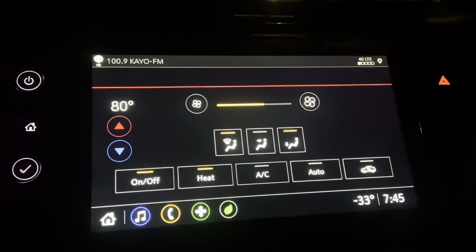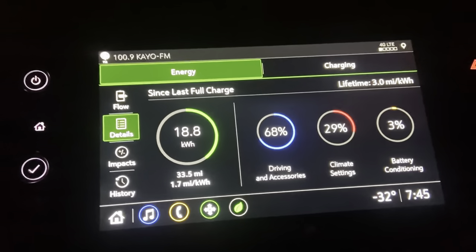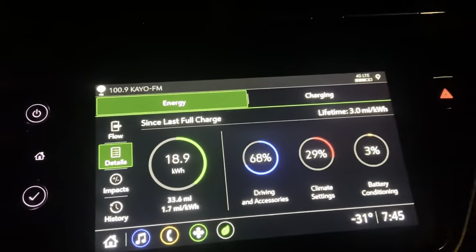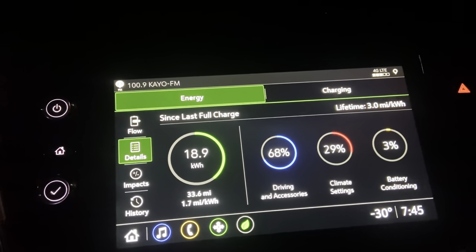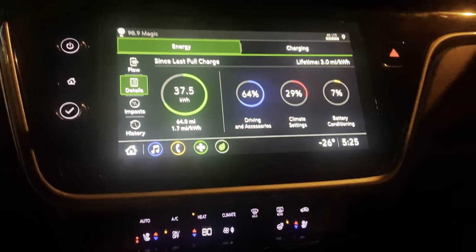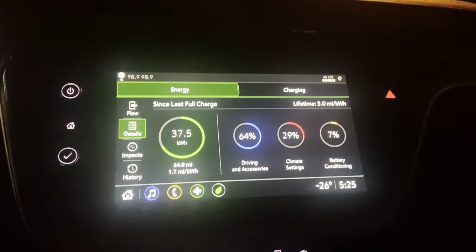Some days 100 miles, some days 50 miles. My cost of electric propulsion is about one-third of what I paid for my last commuter car, which got about 38 miles per gallon. Most of my driving is highway miles at about 65 miles per hour.